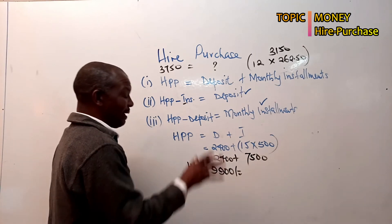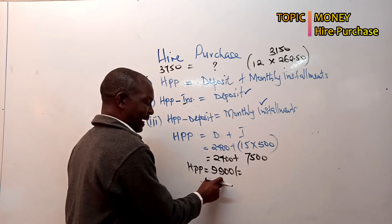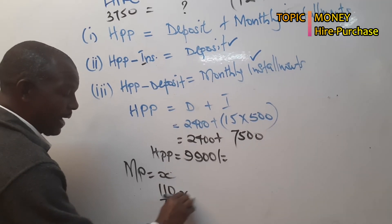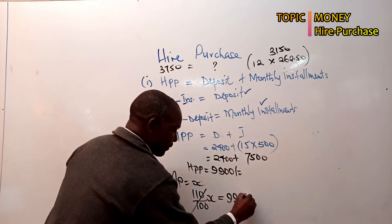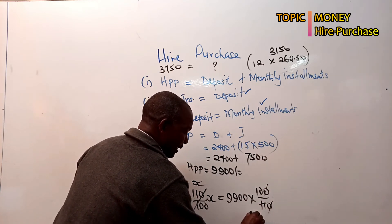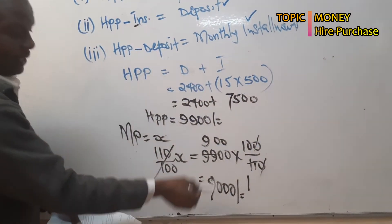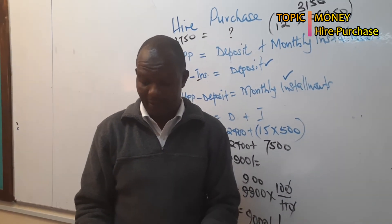Now as agreed, the hire purchase price is always higher. In this exam question, they tell us this hire purchase price is higher by 10 percent of the marked price. So the marked price equals x, and 110 percent of x equals 9,900. Solving: x equals 9,900 times 100 over 110, which gives us the marked price as 9,000 shillings. So the marked price was 9,000 and the hire purchase price was 9,900.